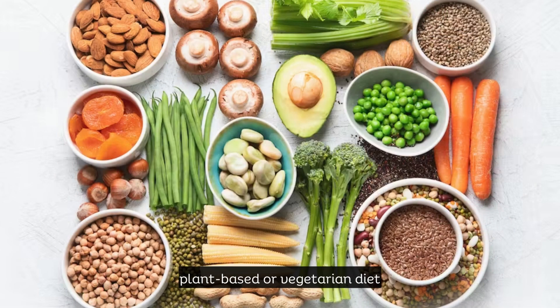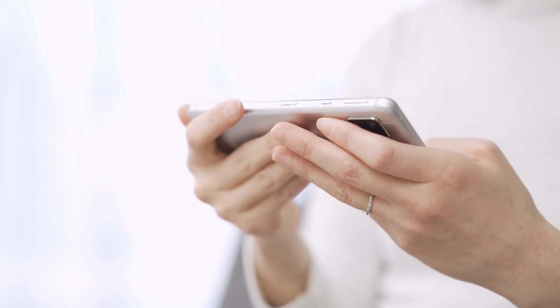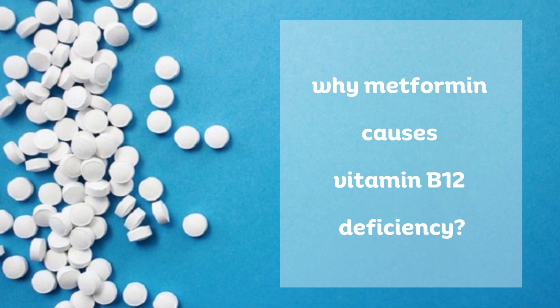If you're following a plant-based or vegetarian diet, consider fortified foods or talk to your healthcare provider about appropriate supplementation options. That's all for today's video on why metformin causes vitamin B12 deficiency. I hope you found this information valuable and insightful.